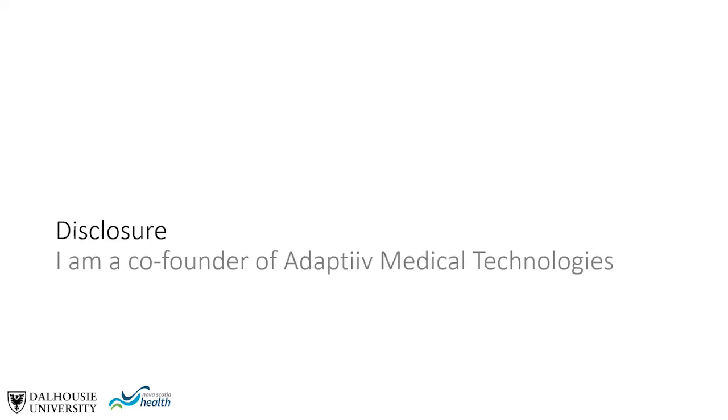I have a disclosure: I am co-founder of Adaptive Medical Technologies, which provides software solutions for patient accessories in 3D printing and radiation oncology.